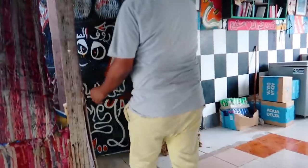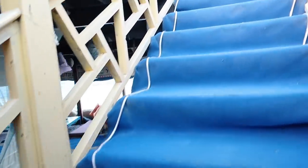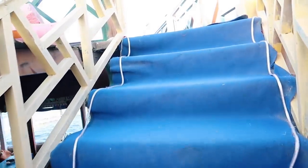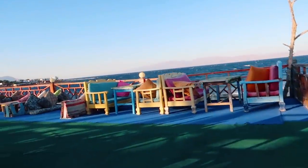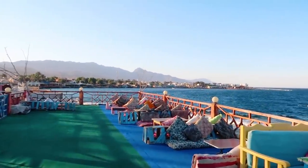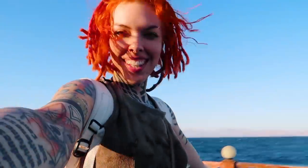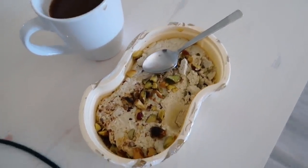The owner then told me to bring my camera and he wanted to show me something. Oh my goodness, oh wow — he took us upstairs which had phenomenal views and it was really, really cool. And that was my first day in Dahab, which was a great experience. And this is Halva, in case you wanted to know.